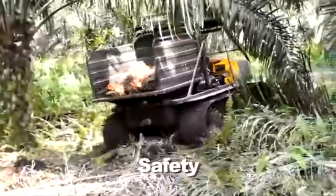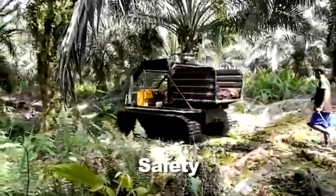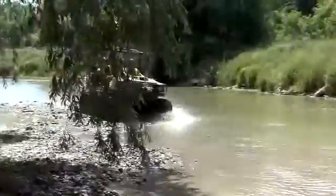The low center of gravity and full-time eight-wheel drive provide sure traction and maneuverability through demanding weather and terrain conditions. The Argo Titan is equipped with a standard emergency parking brake and comes with a robust skid plate for lower body protection.